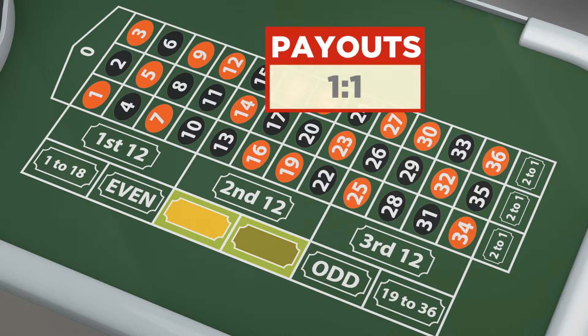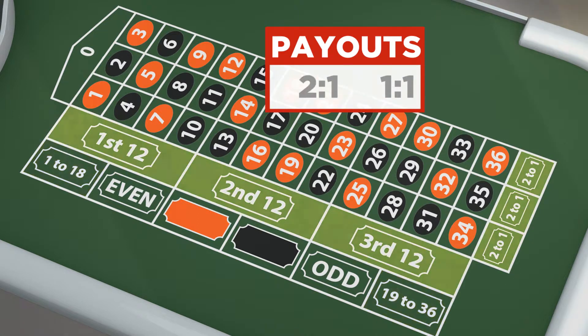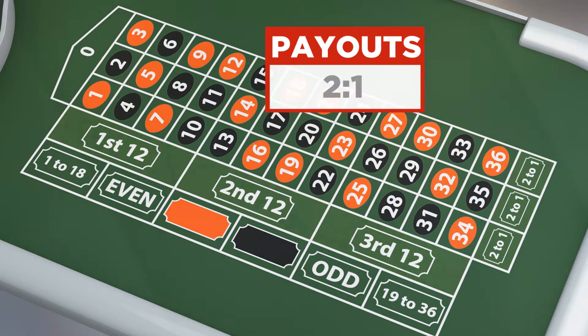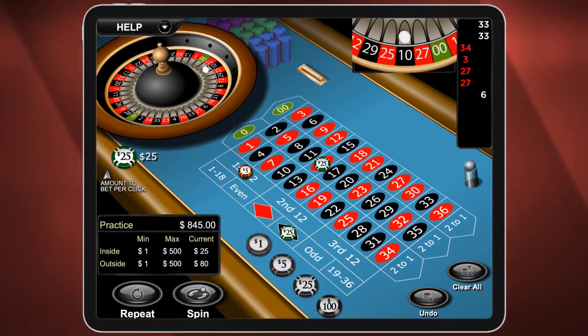Other bets are more moderate. Bet red or black, odd or even, or low or high, and you'll double up with a win. Meanwhile, betting a column or a dozen pays you two to one.